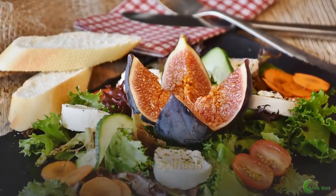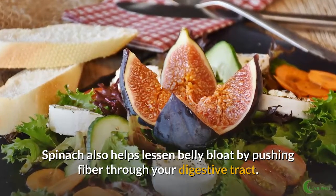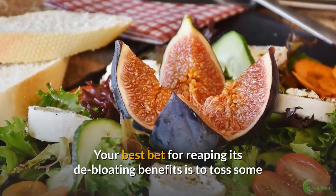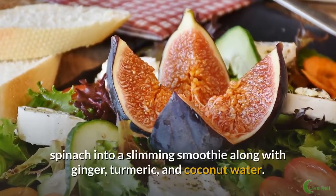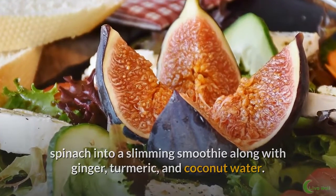Eat spinach. Spinach also helps lessen belly bloat by pushing fiber through your digestive tract. Your best bet for reaping its de-bloating benefits is to toss some spinach into a slimming smoothie along with ginger, turmeric, and coconut water.